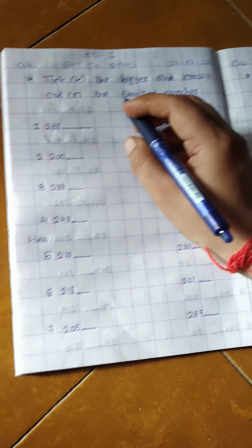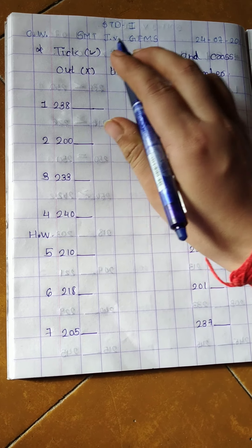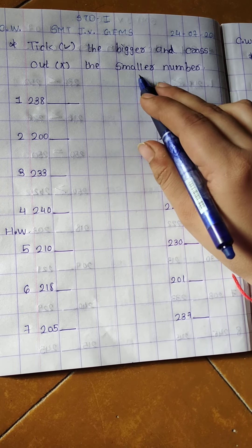Good morning students. In maths today we learn about tick right the bigger and cross out the smaller number.